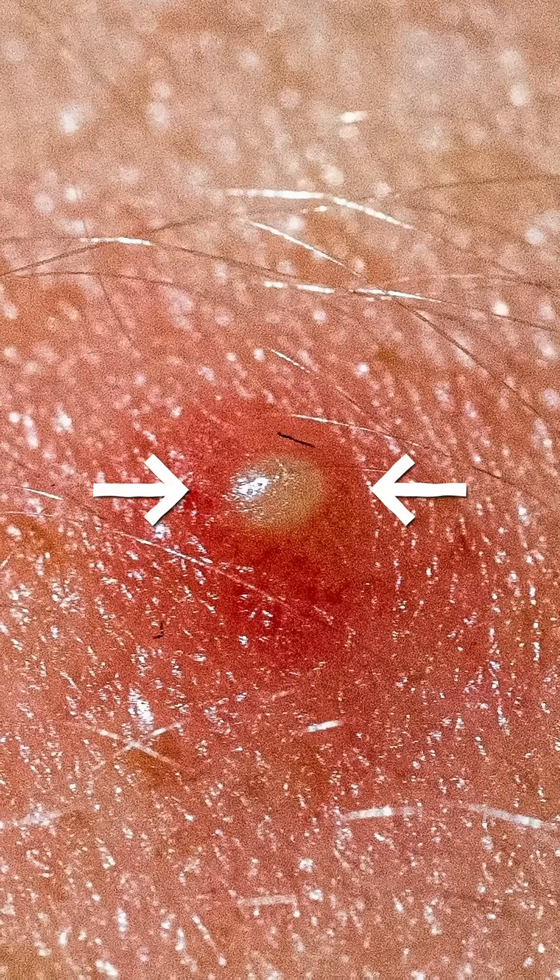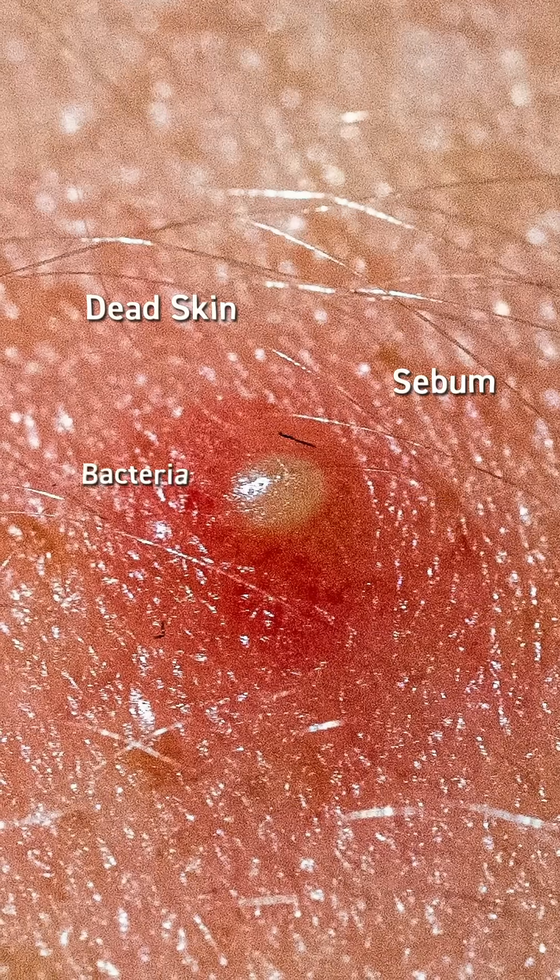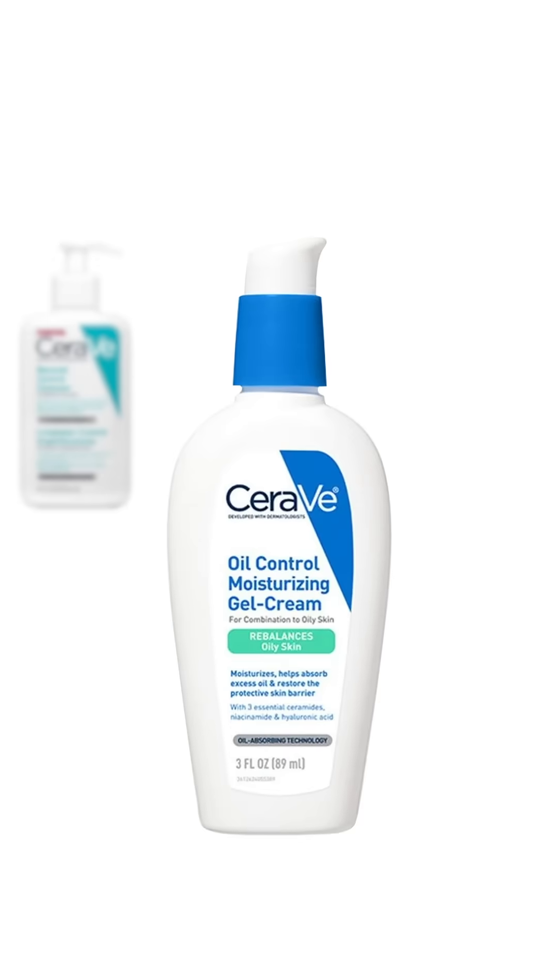The yellow stuff inside? A mix of dead skin, sebum, bacteria, and immune cells. Tempted to pop it? Don't. That could push the gunk deeper, causing more inflammation and even scarring. So if you want fewer breakouts, focus on things that unclog pores, balance oil, and calm inflammation.